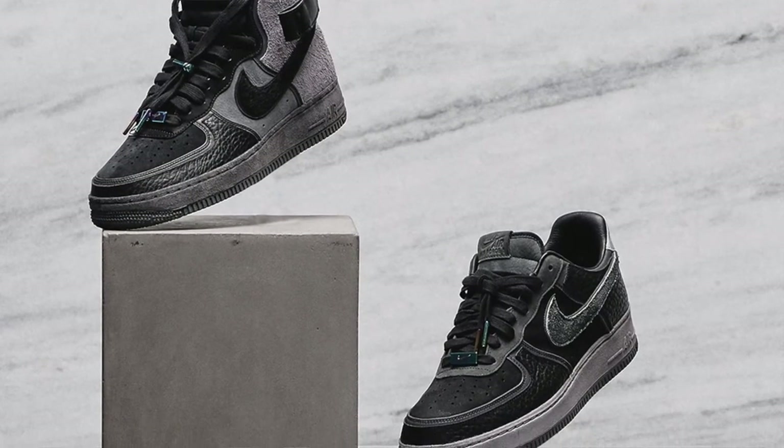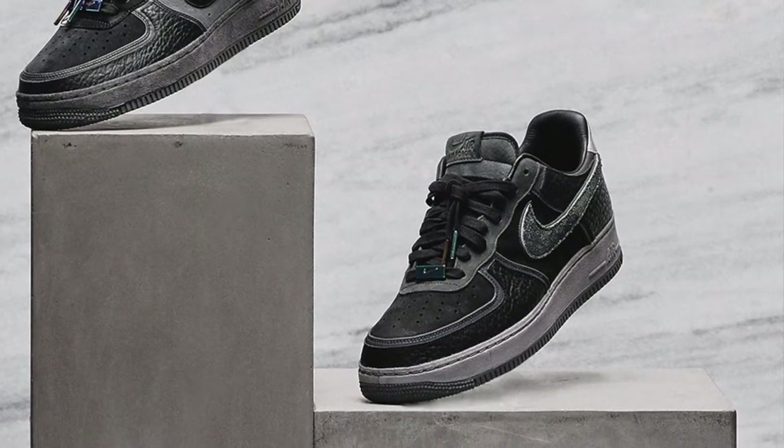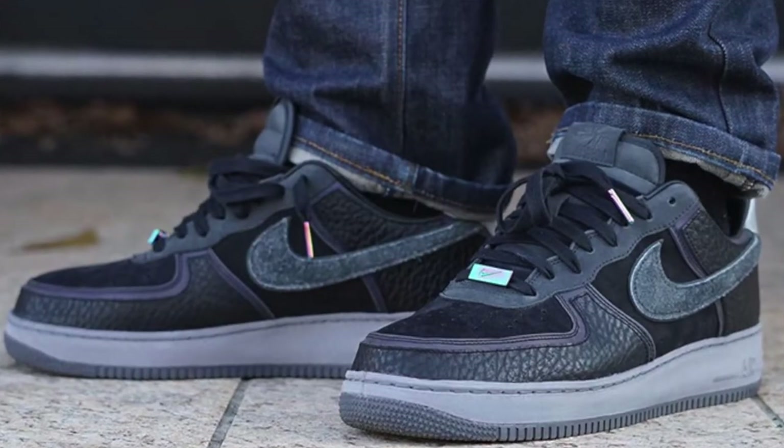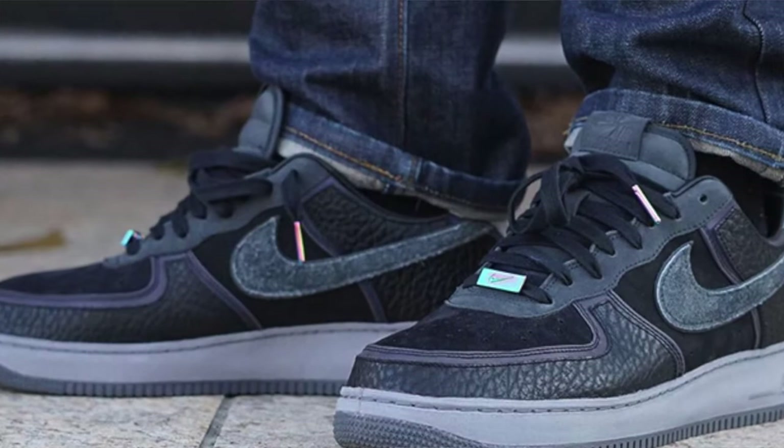Hey, what is up guys, it's Jason here. Today we're going to be talking about another new shoe coming out in December — about 20 days from now. These are Air Force Ones, it's a collaboration with — correct me if I'm pronouncing this wrong — Manier. I'm pretty sure I pronounced that wrong, but don't believe me on that.